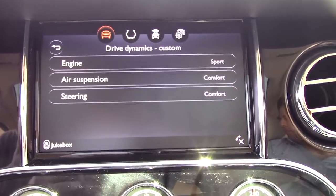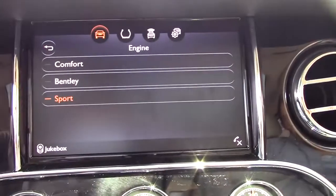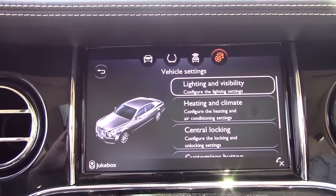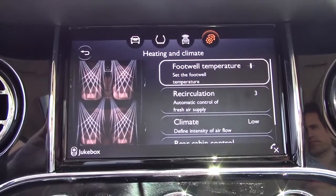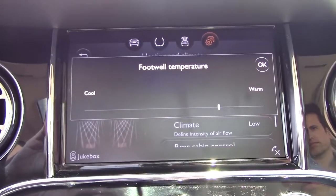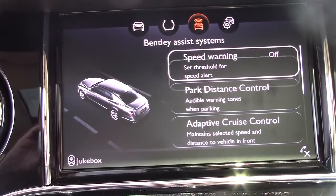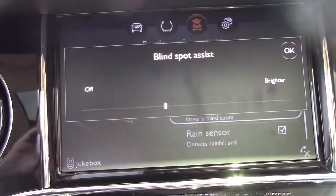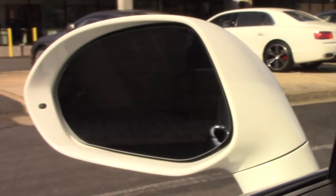The infotainment system also lets you change the character of the engine, the air suspension, and the steering. My favorite part is when you get into these menus, you find three options: comfort, sport, and Bentley. Another option under lighting and visibility lets you set the car's mood lighting. Under the heating and climate tab, you'll find a lot of different options including footwell temperature — click it and you can set the temperature of the footwell. Within the Bentley assist systems menu, my personal favorite is the one that lets you set the brightness on the blind spot assist system — you can choose brighter or less bright. Can't do that in any other car.